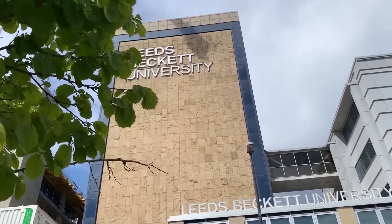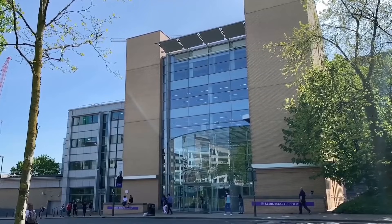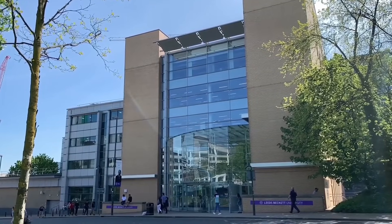The BSc Honours Computing program at the British College is run in partnership with Lisbeck University, UK. Together we have developed a program that creates skilled graduates who are geared to deal with future challenges in advanced and converged computing.